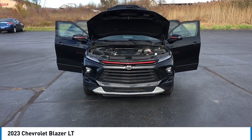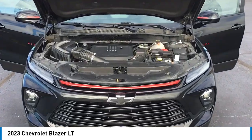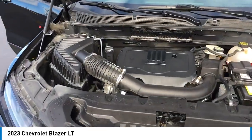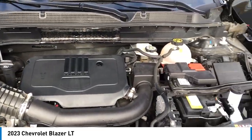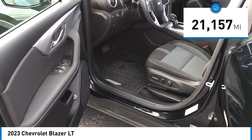Stop by and take a look at the 2023 Blazer. The Chevrolet Blazer is fun to drive around town, comfortable to ride in, and decently capable off-road. This vehicle has less than 25,000 miles.